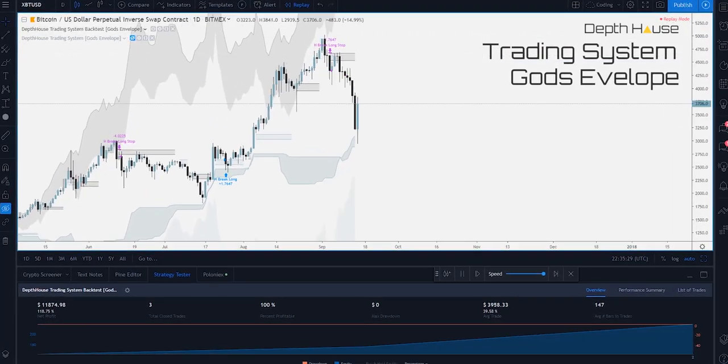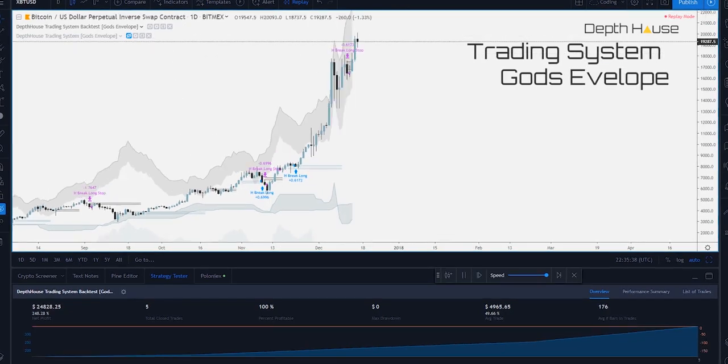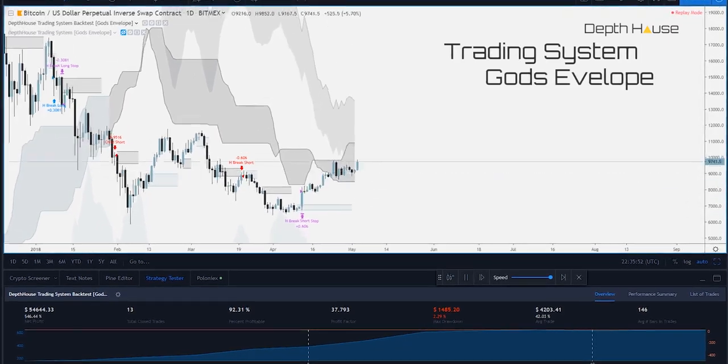What's up guys, today we are going over our new Bitcoin trading system called God's Envelope. This is the first trading system I've released that has backtesting capabilities to show how profitable it can be. I'm super excited about it, so let's just dive right in.